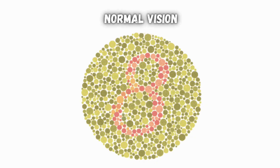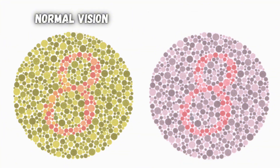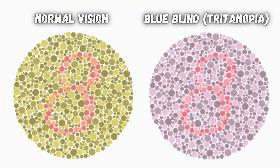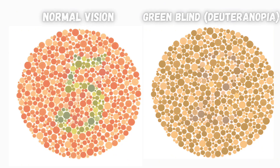While this looks like an 8 to somebody with normal vision, it looks like a 3 to people with red-green color deficiency like protanopia, but people with blue deficiency can still see an 8. And this one looks like a 5 with normal vision, but people with red-green deficiency can't really see anything.